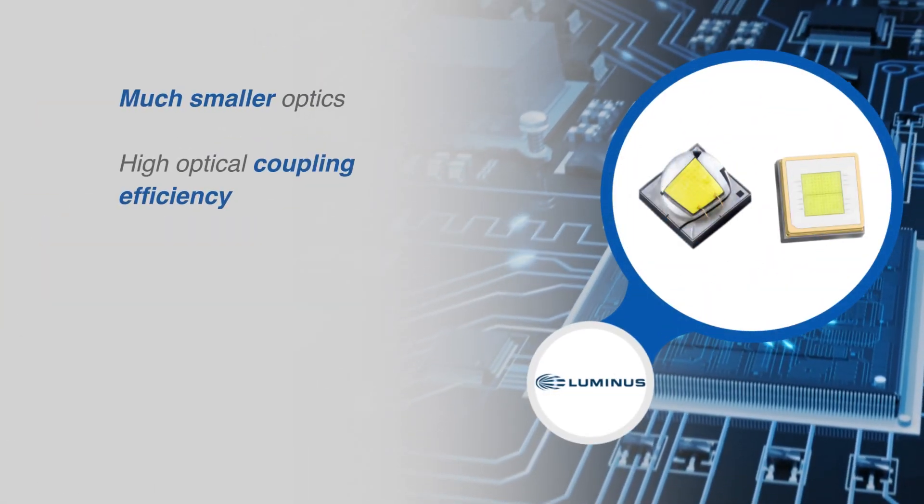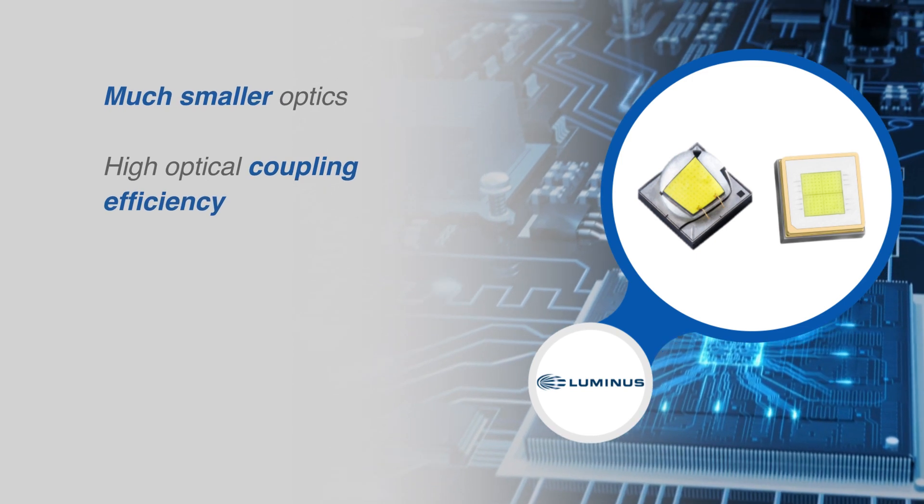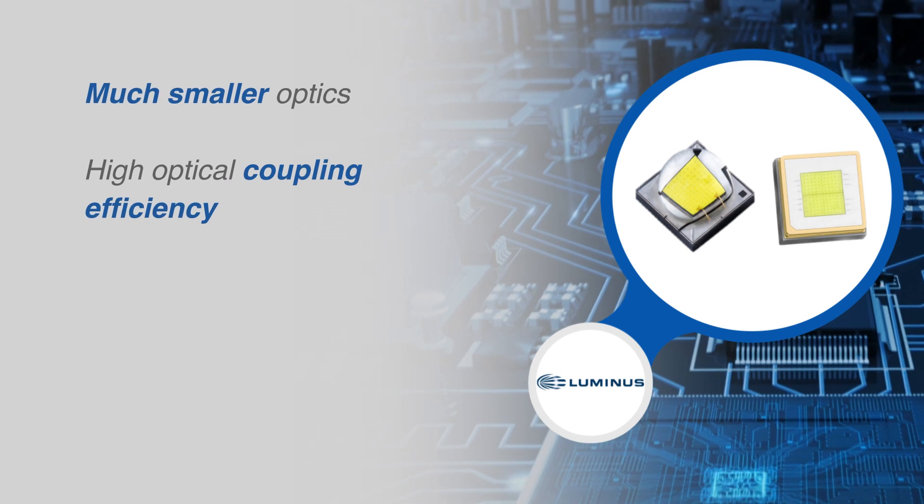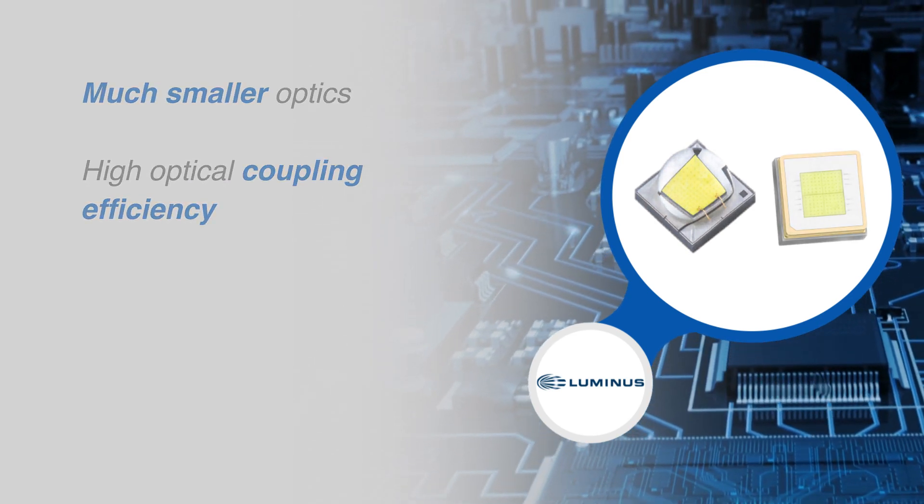The flat window of an SFT white LED results in a much smaller light emitting surface than a dome-shaped cover. This enables much smaller optics and higher optical coupling efficiency.